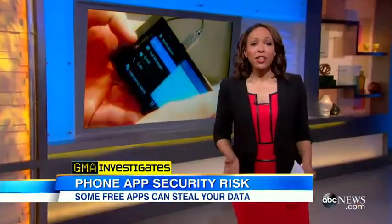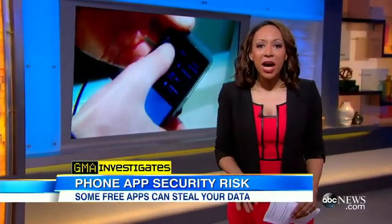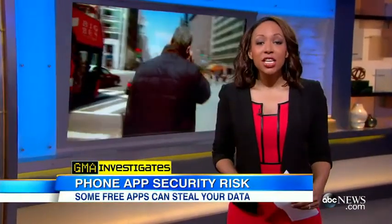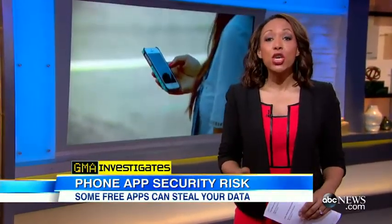ABC's Mara Schiavacampo is here with more on the story. Good morning, Mara. That's right. Some of the most popular free apps — things like flashlights and even the Bible — may be designed just to collect your most personal information, and they're doing it mostly through the permissions that you agree to.